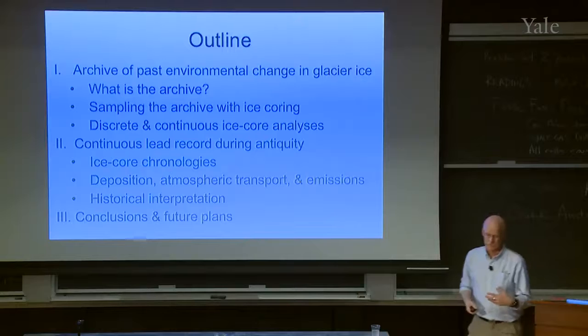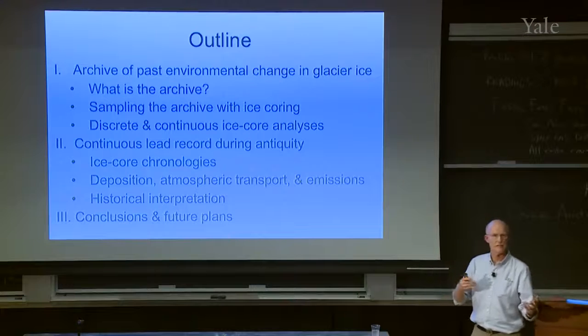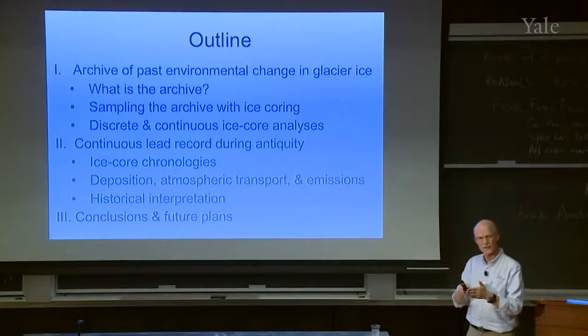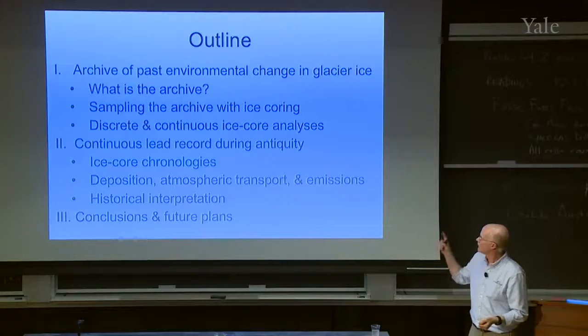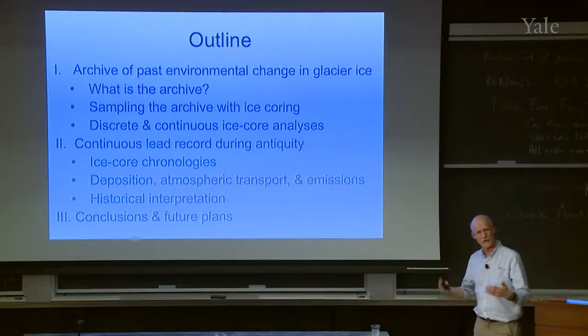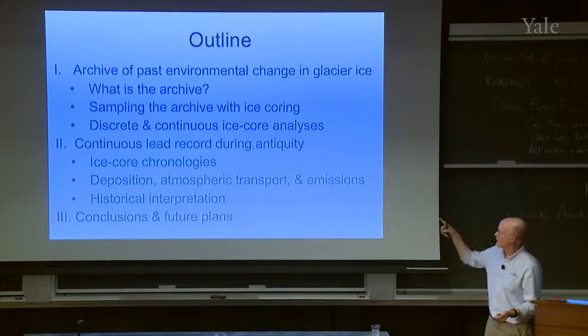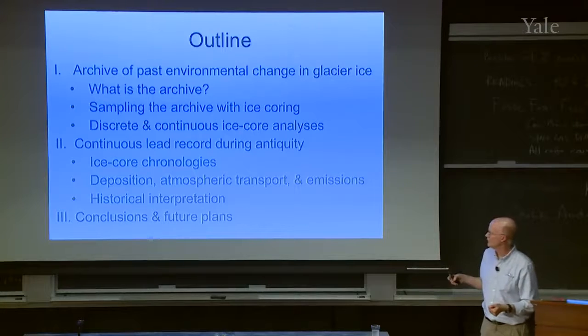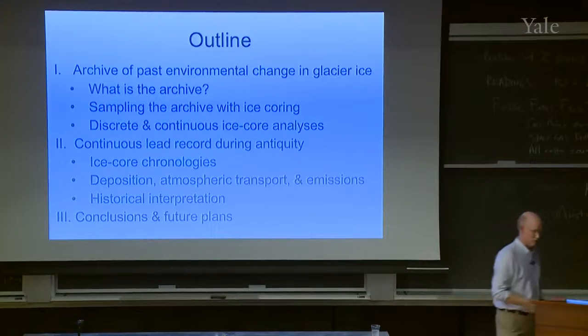Because this is a mixed audience of Earth scientists and historians, I'll try to thread the needle between the two. I'm going to talk about the archive of past environmental change in glacier ice to bring you up to speed, then the continuous lead record during antiquity — the specific paper Joe referred to — and then some conclusions and future plans.